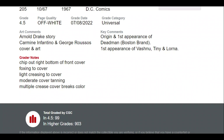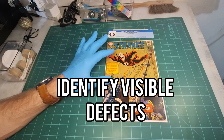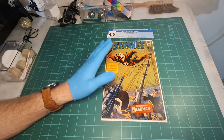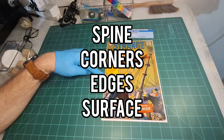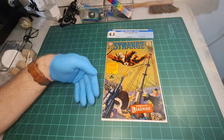I'll get to the foxing treatment more when we actually work on it. The next item is some light creasing to the cover, though I beg to differ — I think there's more significant creasing than what's listed. It also says moderate cover tanning, which I think refers mostly to the inside of the cover. And then there are multiple crease cover breaks color noted, which is not going to be correctable. The big pieces we will be able to correct are the creasing and possibly lightening the tanning and foxing.